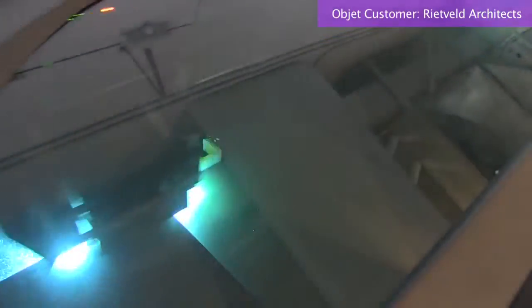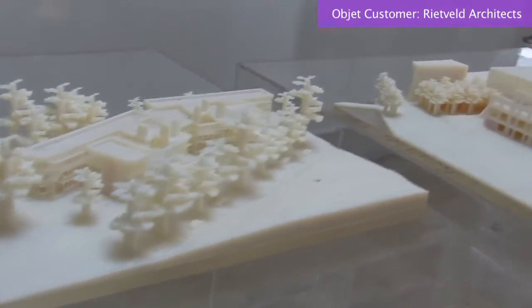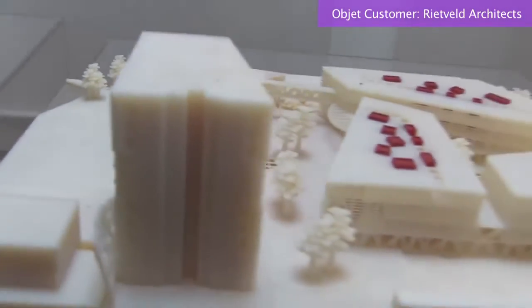There's nothing better than to have a model of the concept design at early stages of the project — one sitting at the desk of the investor, one at the desk of the client, one at the desk of the mayor. Being able to print multiple copies of the same model is very beneficial.